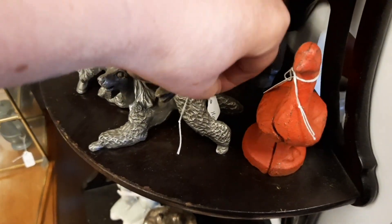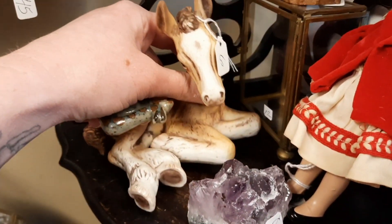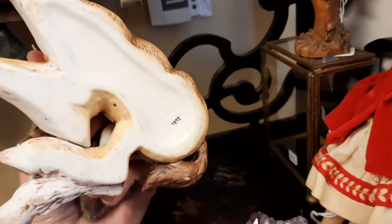I was trying to get this poor poodle's tag but I could not pick it up, but it was $16. And then on the top shelf, looking back at this video, I wish I had picked up this little horse figurine.